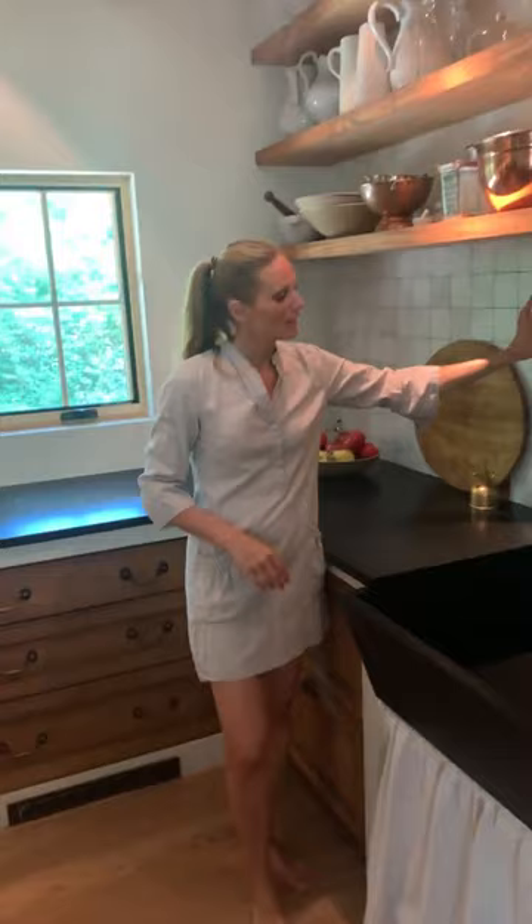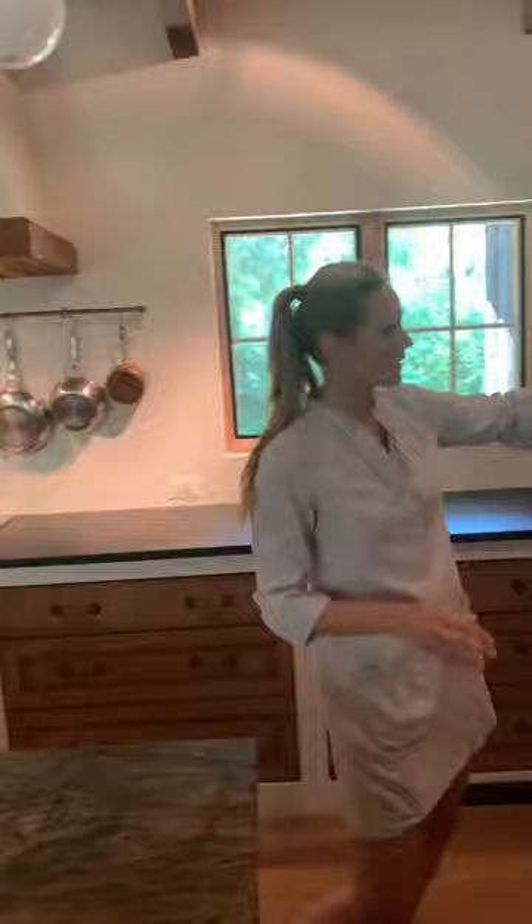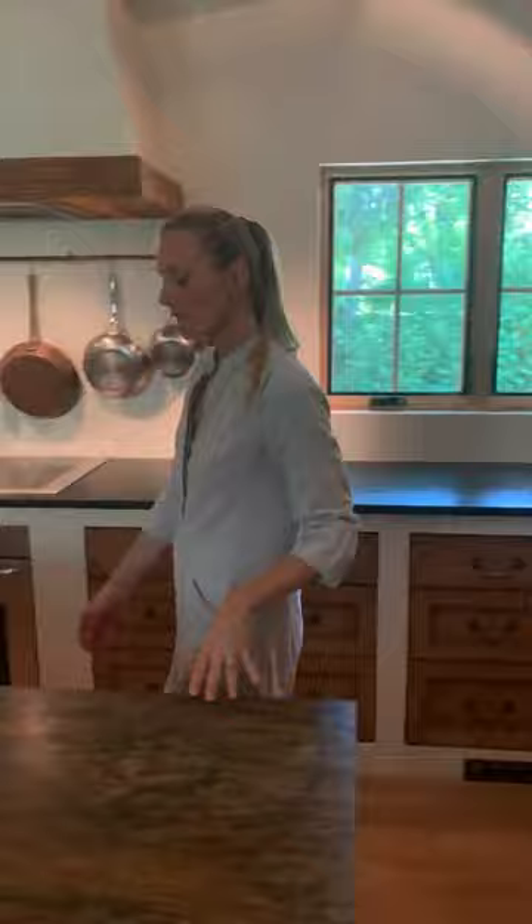The faucet is Waterworks. Right before we sold the house we installed tile behind the sink — it's not grouted, which I love. That's my tile from Architessa called 'Potter,' it's a four-by-four, and I love it because each one is a slightly different color.